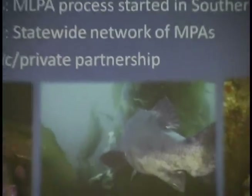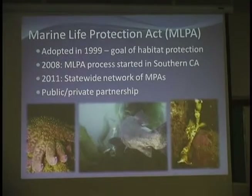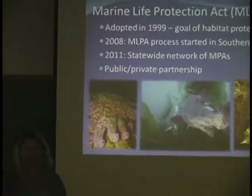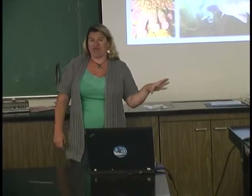In California in 1999, a law was passed called the Marine Life Protection Act. This law has been supported by different governors, whether Republican or Democrat. But it took a while to actually implement. In 2008, the MLPA process started in Southern California. The goal was to have a statewide network of MPAs by 2011. They still need to complete Northern California, which should happen in the next couple of months. They already have them in place on the whole Central Coast — basically from San Francisco south — and this was a private-public partnership.